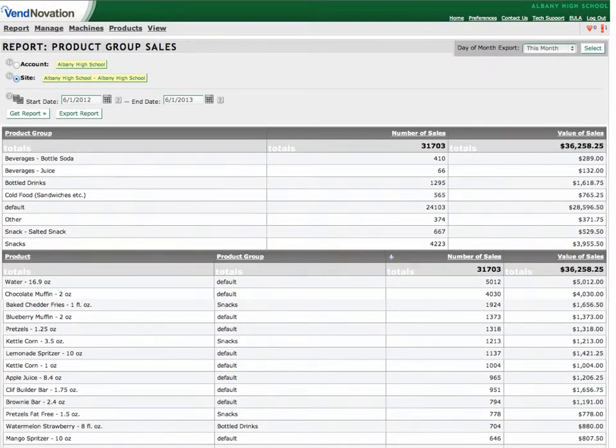This sample report demonstrates the sales for a full year at the school from just two web-managed Max vending machines — a total of $36,258.25 — with the total unit and dollar sales for each selection.